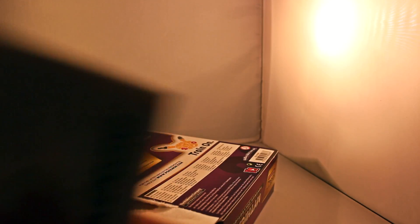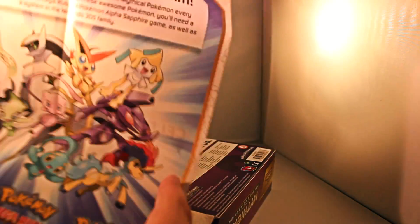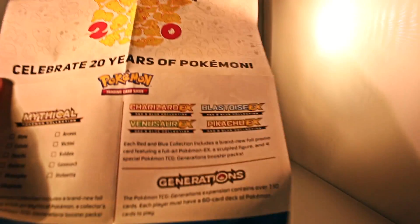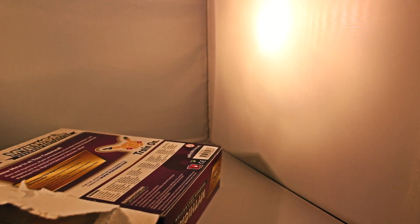So we got a cool little mini poster. And you get a Mythical Pokemon every month — that's a cool little insert. More stuff: the collection checklist right there, as well as the EX boxes. That's cool, fun stuff.